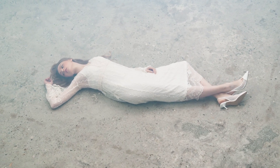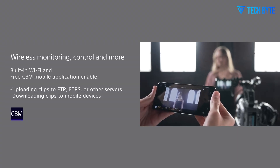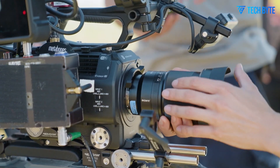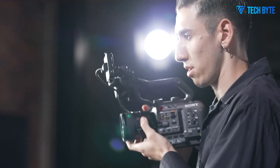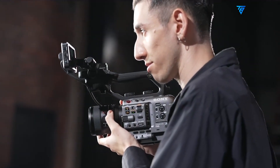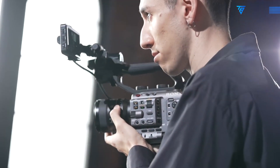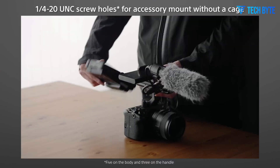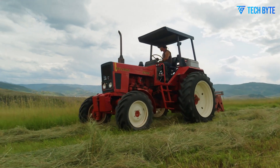One of the most significant upgrades expected with the FX9 II is the introduction of a new 8.7-micrometer pixel-sized DCI 4K HDR BSI sensor. This new sensor is expected to improve image quality, low-light performance, dynamic range, and overall versatility, delivering sharper, more detailed images with richer colors.